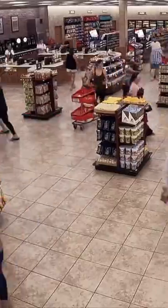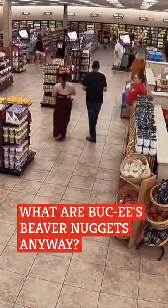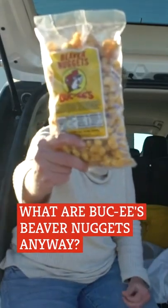Out of all the memorable snacks at Bucky's, beaver nuggets are likely the most important. These dried sweets are maybe more beloved than the beef jerky, brisket, or kolaches combined.